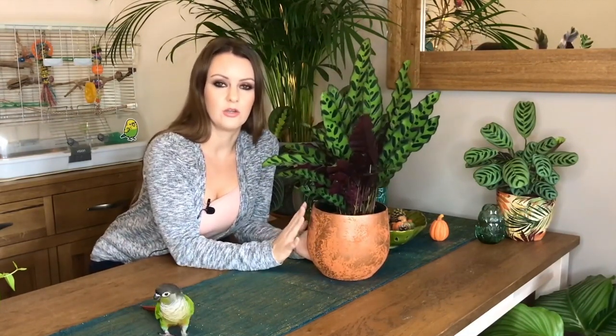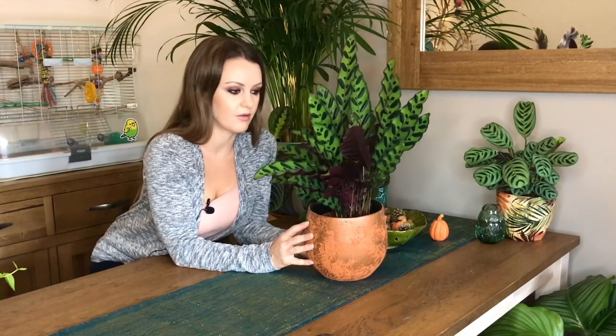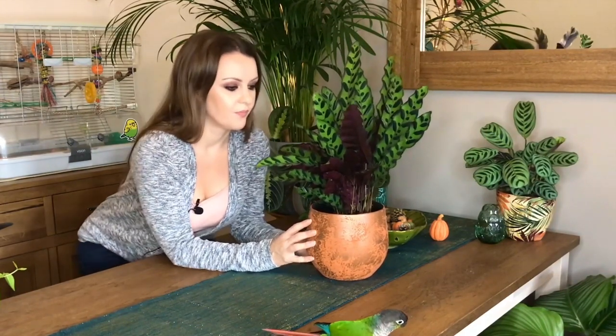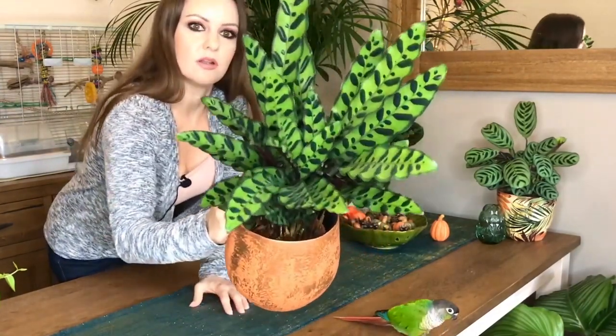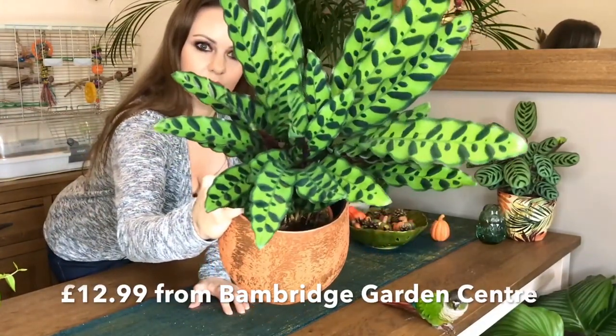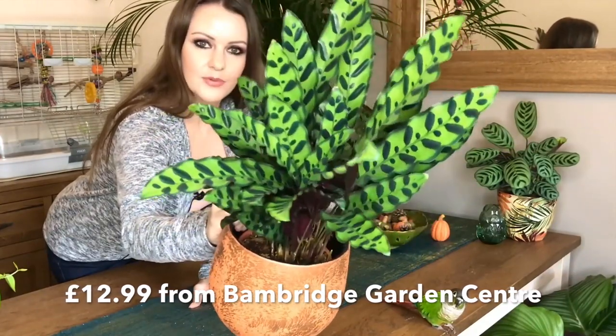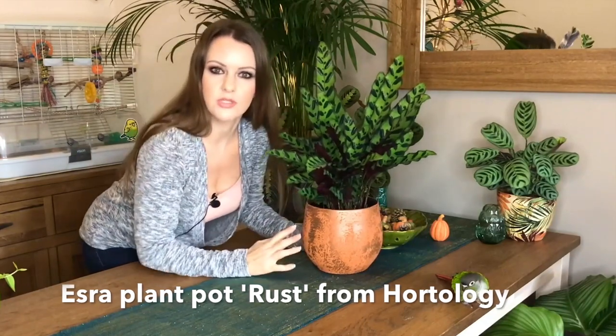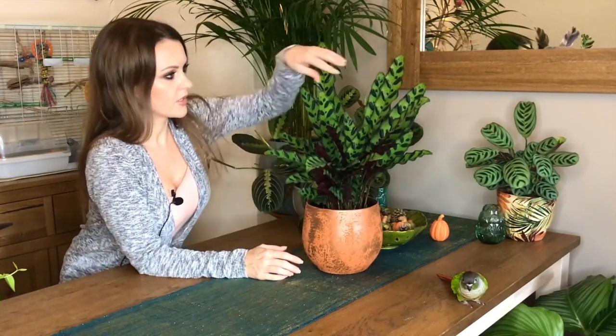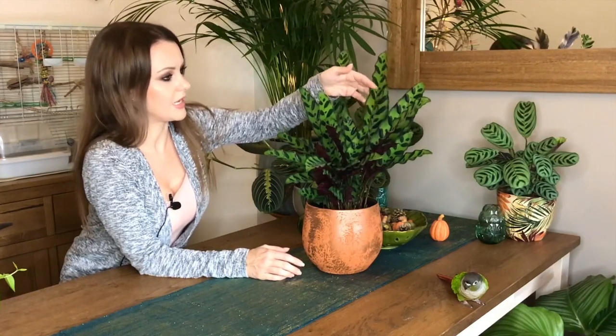They've just had a brand new shipment of these, so I had about 15 to choose from — it was amazing. Let me show you what it looks like. I absolutely love the patterns on the leaves. This one's also known as Rattlesnake Calathea because of the patterns and the shape of the leaves.